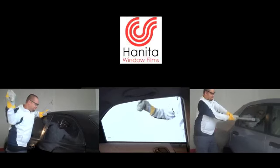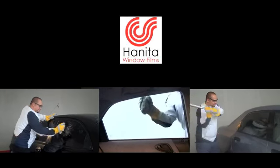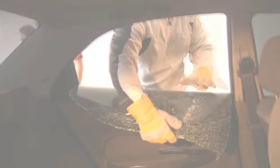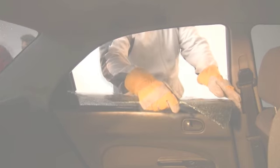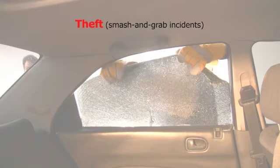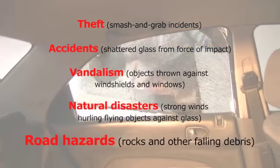This test shows how effective Hanita Security Tint is against smash and grab attempts and also against violent crime. By bonding to the glass, Hanita Security Tint strengthens the car window, enabling it to be more resistant to theft, accidents, vandalism, natural disasters, and road hazards.